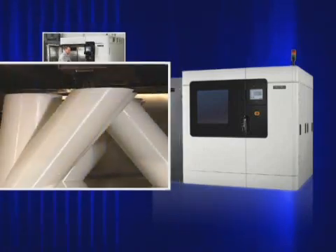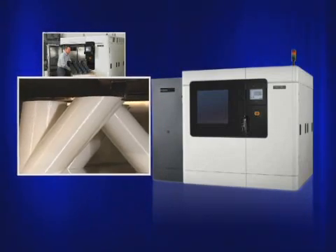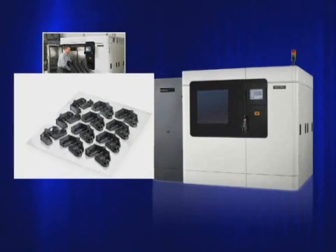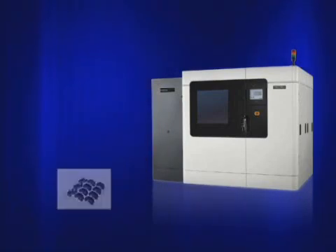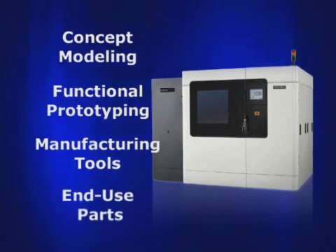All Fortis systems use industry-leading FDM, or Fused Deposition Modeling technology, and produce the most accurate, stable, and durable parts in the industry. These parts can be used for a range of applications, including concept modeling, functional prototyping, and the production of manufacturing tools and end-use parts.